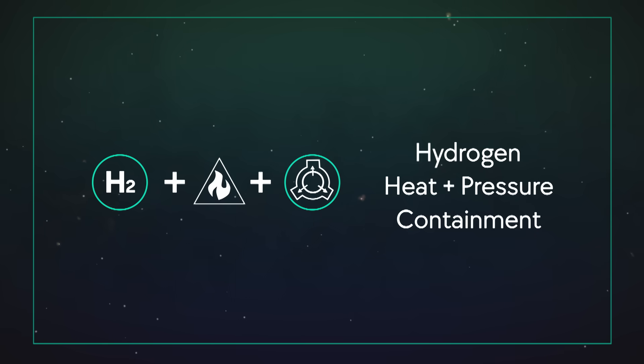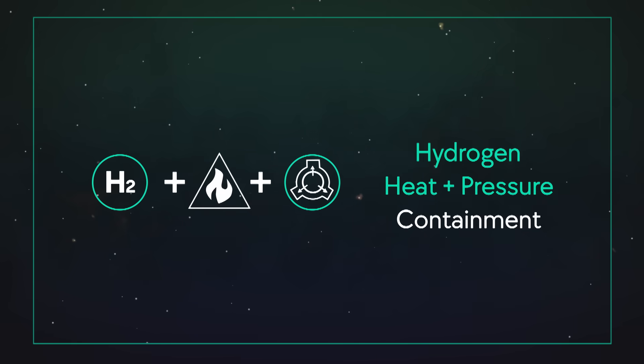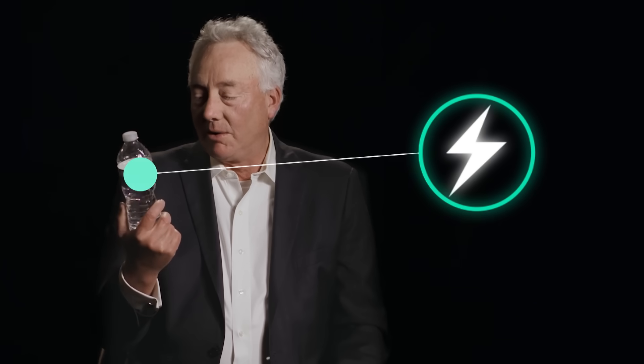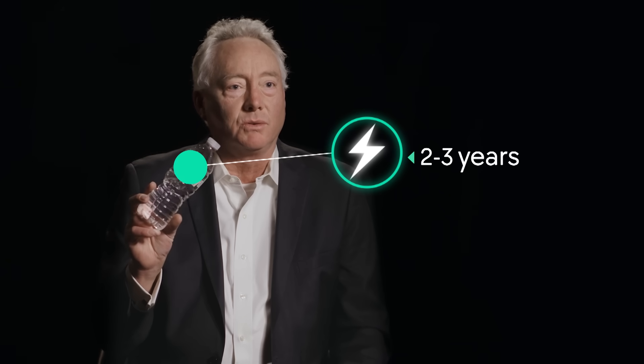There are three things you need for controlled fusion. You need to have the fusion fuel, which can be hydrogen. There needs to be a lot of heat and pressure, and it needs to be contained. Fuel comes freely out of water because water has a special form of heavy hydrogen in it called deuterium that we can extract. And it's in all water — it's inexhaustible. This bottle of water is something like about two or three years of my total energy use.